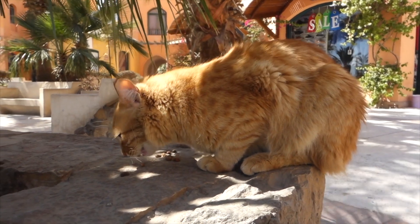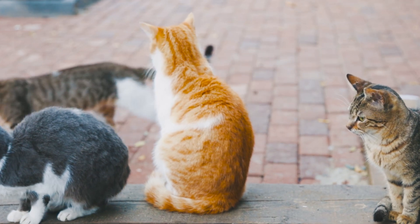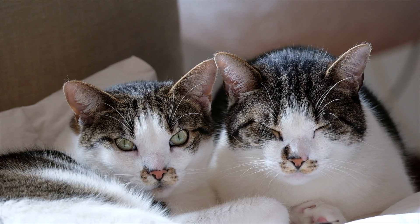Feline coronavirus is more common in stray cats living in colonies, breeding cats, shelters, and multi-cat households, as it's a contagious virus that can easily spread through shared spaces.